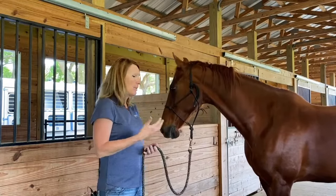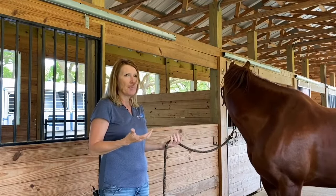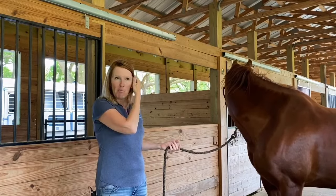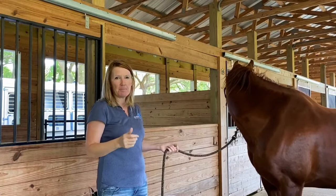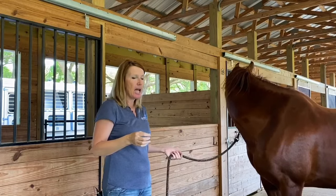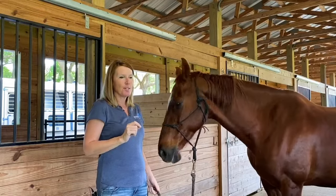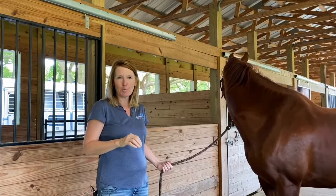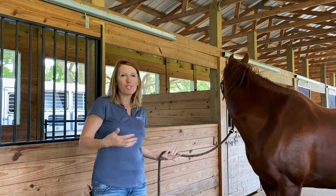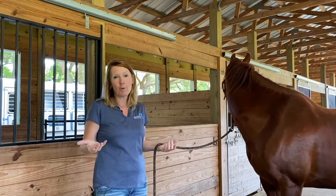We work on a lot of horses and often we'll get people that say, 'My horse isn't in any pain, he's absolutely fine.' But 99 out of 100 horses are in some sort of discomfort or some sort of pain. We just don't know it, we just don't pick up on it. And it's not anybody's fault — we just don't know what we don't know.